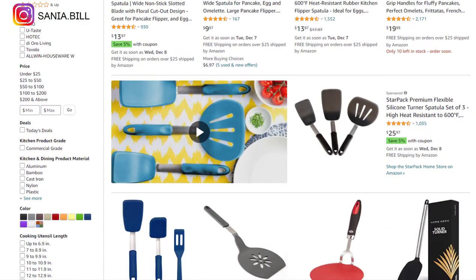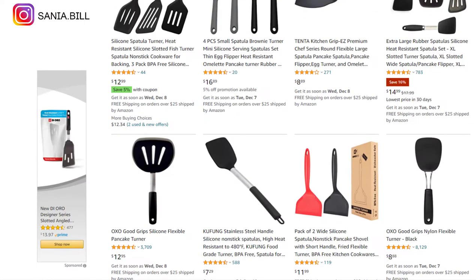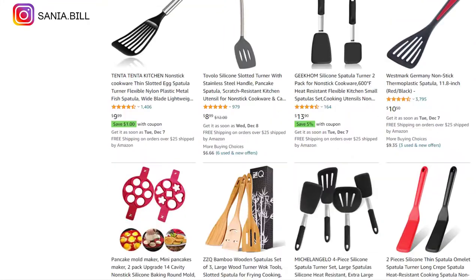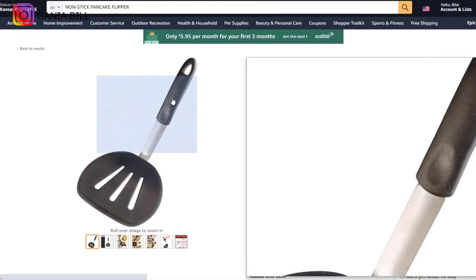Product number twenty-one is the non-stick pancake flipper — an obvious problem solver and evergreen product you can sell all year round, especially to women. It falls under the kitchen niche with a broad market base. It comes in different sizes, and you can bundle them to increase profit margin. Selling price is $45, product cost is $16, shipping is $10, giving a profit margin of $18.